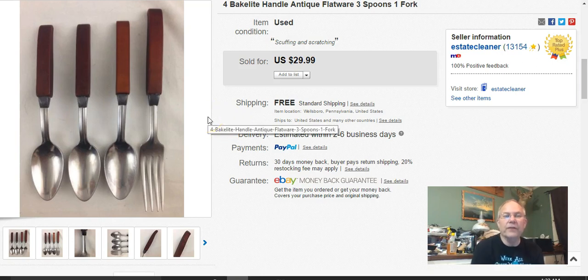The first thing that sold was these four Bakelite handle flatware pieces. I had these around for a little bit. I paid a buck for the lot and listed them July 19th last year, 2016. They sold May 8th this year and I got $24 free shipping.